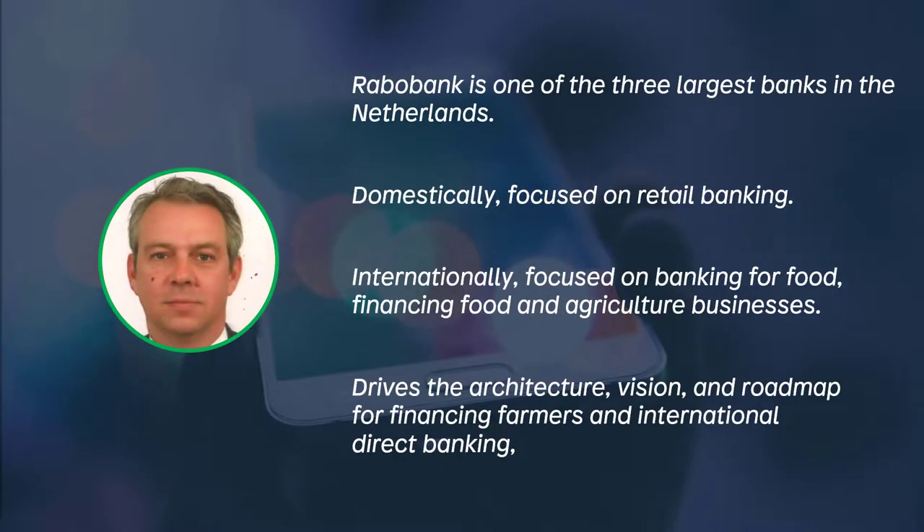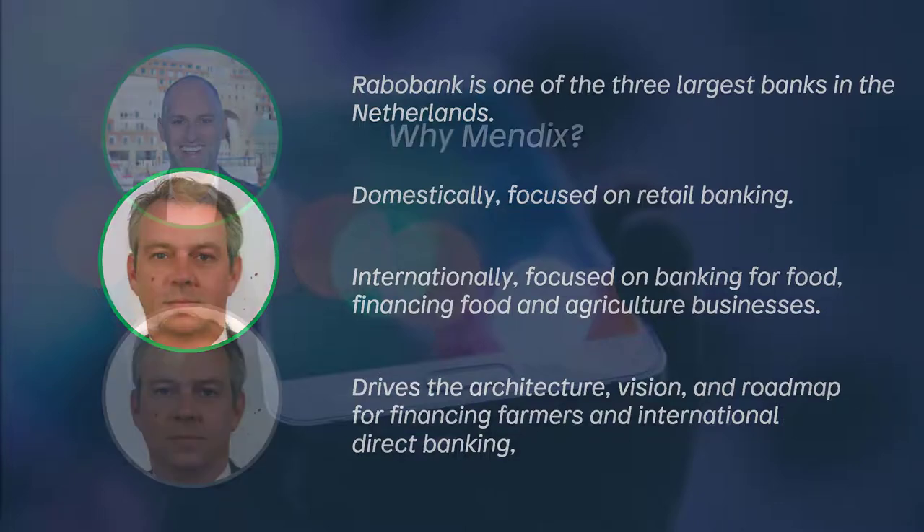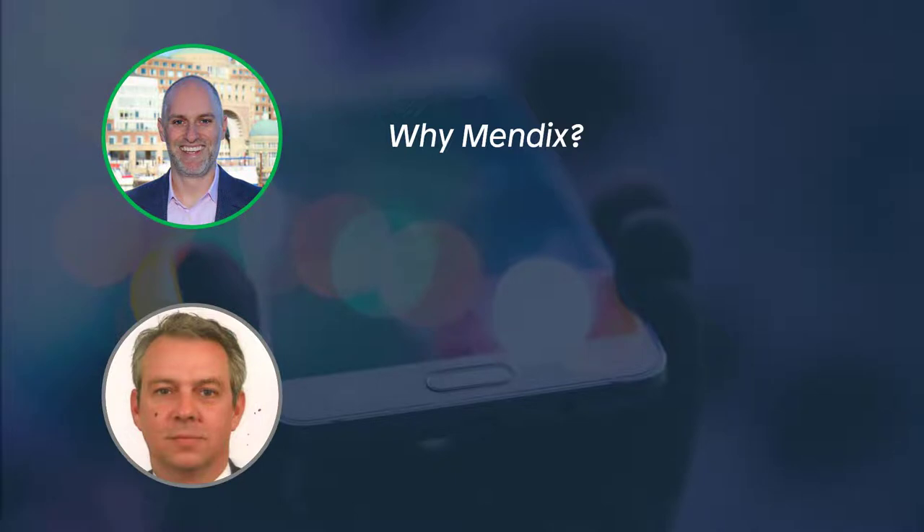Rabobank is one of the three large banks in the Netherlands. Domestically its focus is on retail banking, but internationally it's primarily focused on banking for food — financing food and agriculture businesses. In that international area, Joost's role as a business architect is to drive the architecture vision and roadmap in the domains of financing farmers and international direct banking, which is all about online retail savings. Rabobank has been a Mendix customer for a few years now.